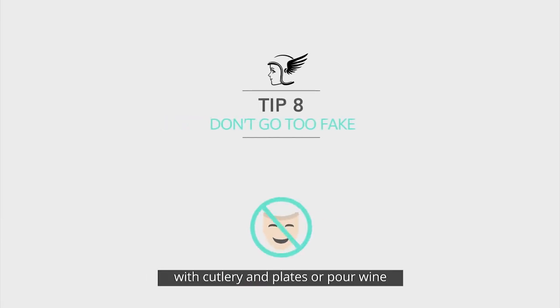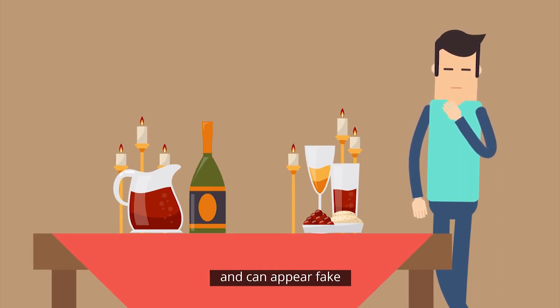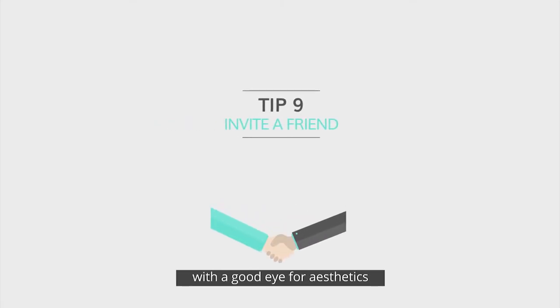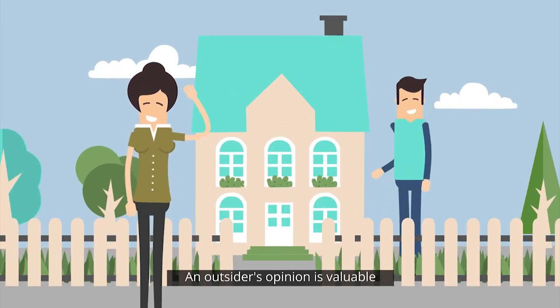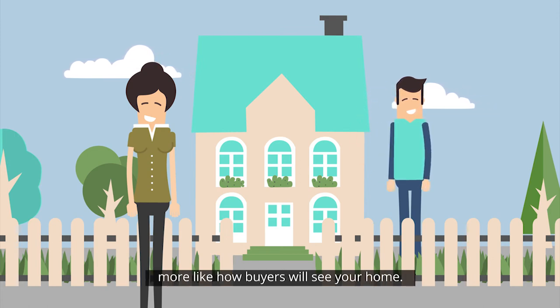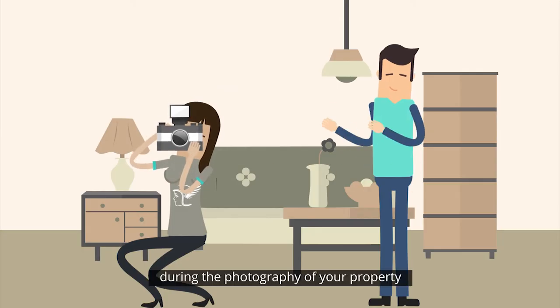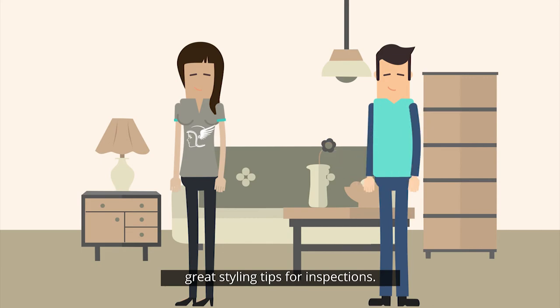There's no need to set the dinner table with cutlery and plates or pour wine. This won't add value and can appear fake, which can be off-putting for buyers. Have an honest friend with a good eye for aesthetics come over and give you some suggestions. An outsider's opinion is valuable, as they'll see your home more like how buyers will see it. If you use one of Airlisting's photographers, listen to this professional during the photography of your property, as they may give you some great styling tips for inspections.